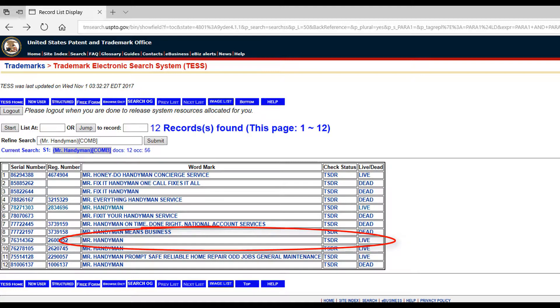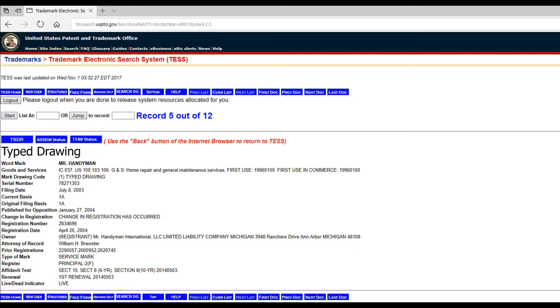You can click on that listing to see more information. In some cases, a name that is trademarked can still be used, since trademarks are grouped in categories — what the USPTO calls classes. In this example, Mr. Handyman is registered under Home Repair and General Maintenance Services within the Goods and Services category. You could potentially register Mr. Handyman if your business operated outside of Home Repair and General Maintenance Services.